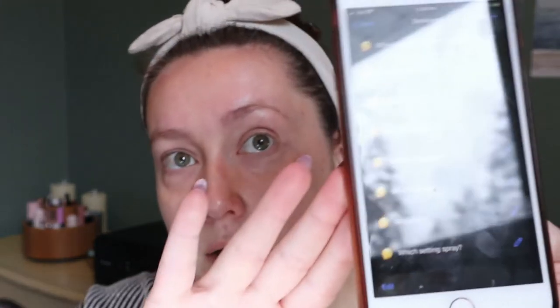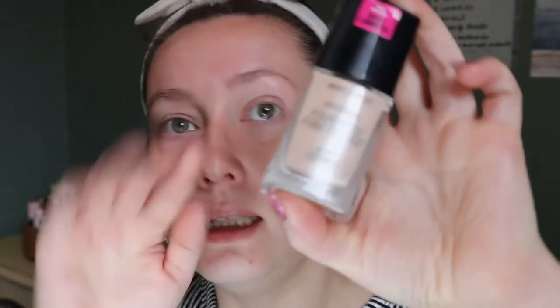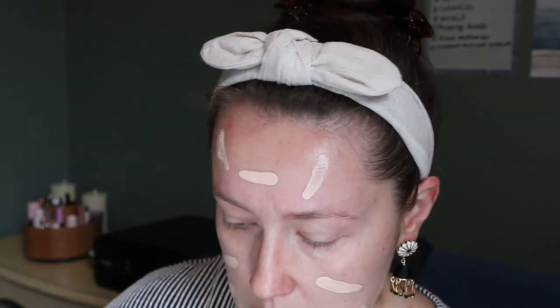I have all my makeup categories in the app, so I'll spin the wheel for foundation — I got Wet and Wild. It's the Wet and Wild Photo Focus Dewy foundation. I've been using this a few times and I find it's one of those foundations I don't really like how it looks when I first put it on, but then it absorbs into my skin and ends up looking okay. I'll use my Real Techniques sponge.